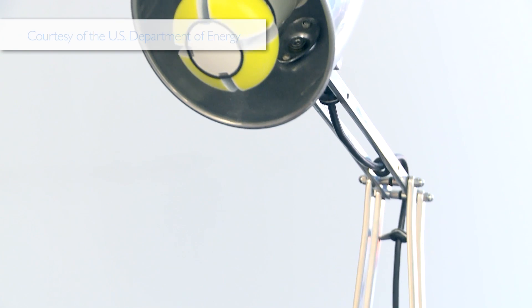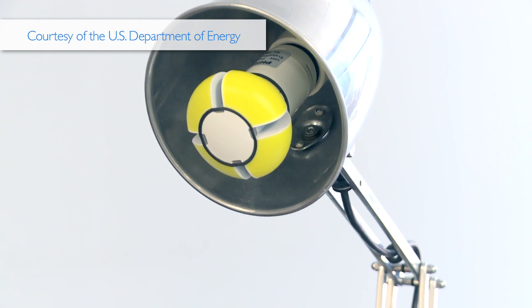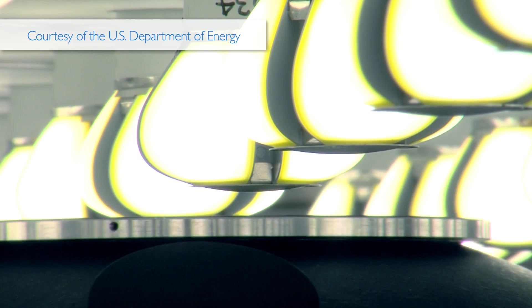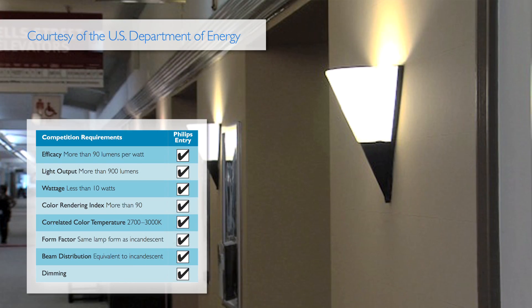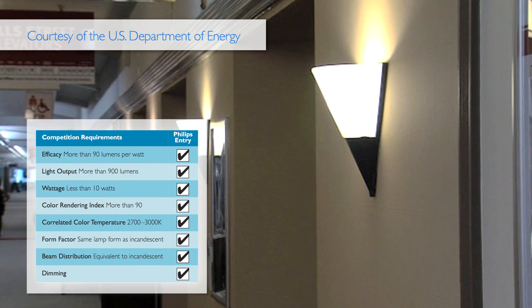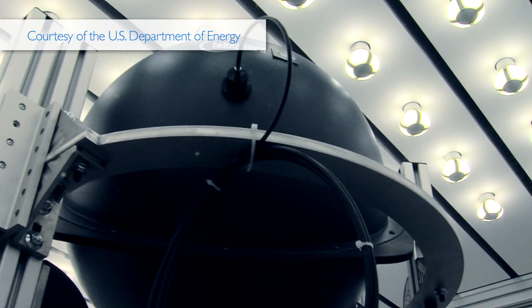The Philips award-winning LED bulb underwent rigorous evaluation in compliance with the DOE's competition requirements. It was tested at independent laboratories and installed in field sites like hallways, table lamps, and ceilings to evaluate its performance in real applications.